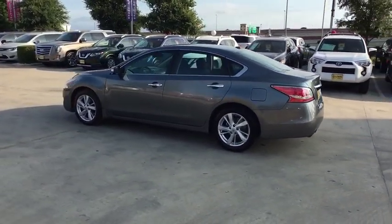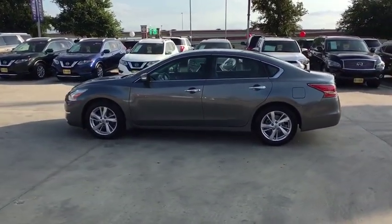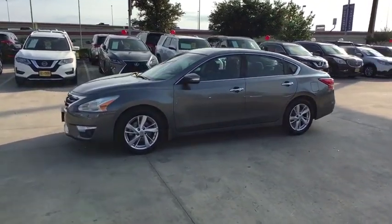This vehicle has less than 65,000 miles. Here are some of this vehicle's great options: backup camera,